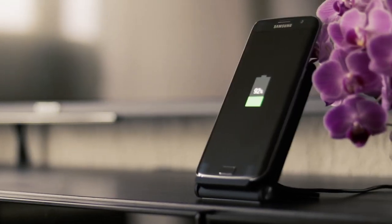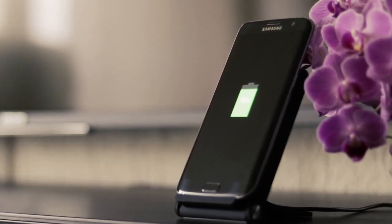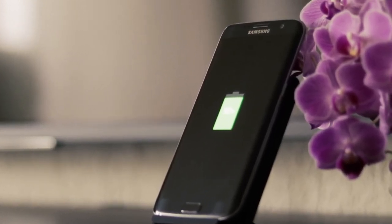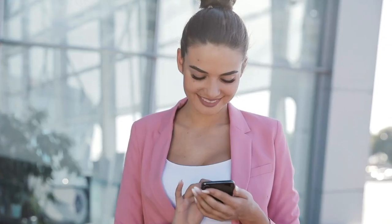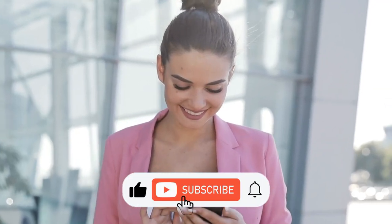The days of charging phones overnight so they could be used during the day are long gone. Now the situation is very different. Phones can be fully charged with the technology that is now available in less than 10 minutes. Although that may sound absurd, it is true. Let's get into it: Top 10 Fastest Charging Smartphones in the World.